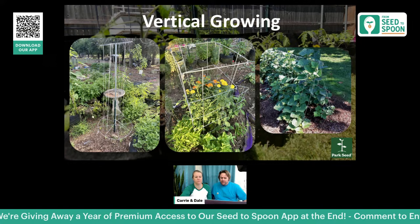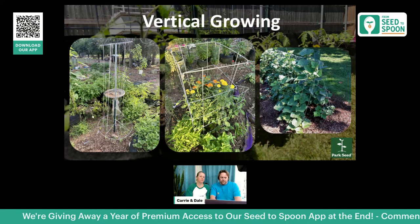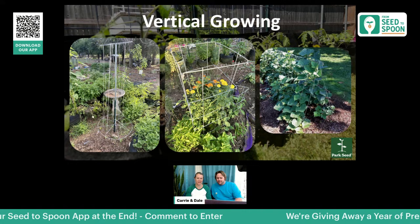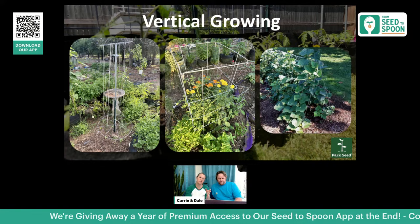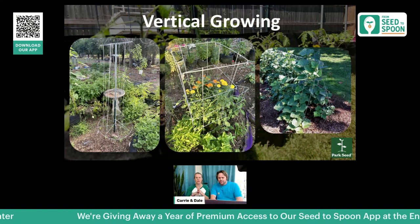You can save 15% on all of these products with the code SPOON15. There's also a cucumber trellis that grows in a triangle shape — a really good space saver by getting cucumbers off the ground and growing them vertically instead of sprawling.